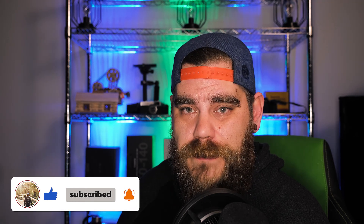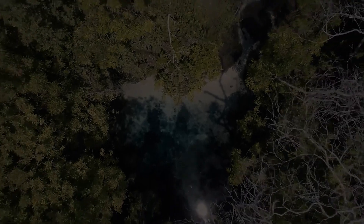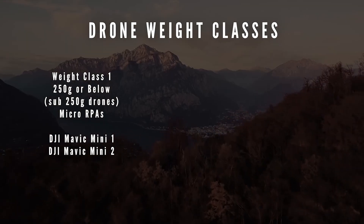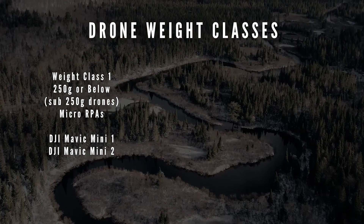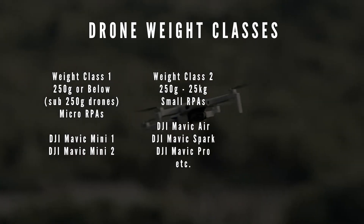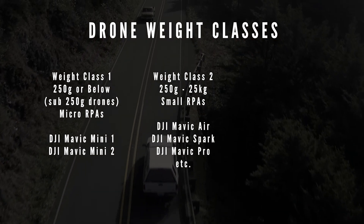The Mavic Mini 1 and Mini 2 fall under the sub-250 gram drone weight class. There are three weight classes of drones in Canada. There's less than 250 grams — those are micro-RPAs, which includes the Mavic Mini 1 and the Mavic Mini 2. There's 250 grams to 25 kilograms inclusively — those are small RPAs, like the Mavic Air, the Spark, and so on.